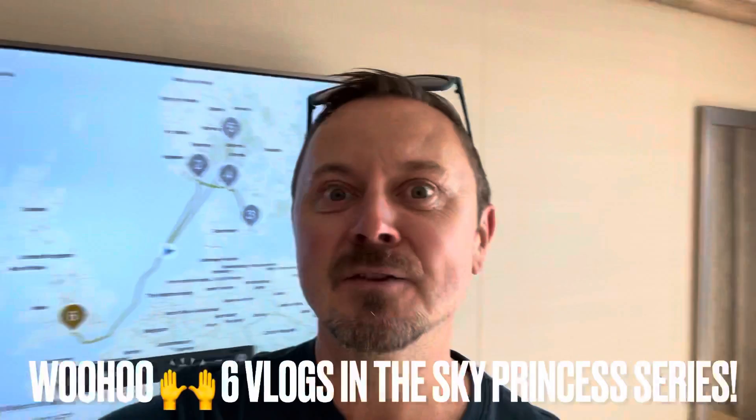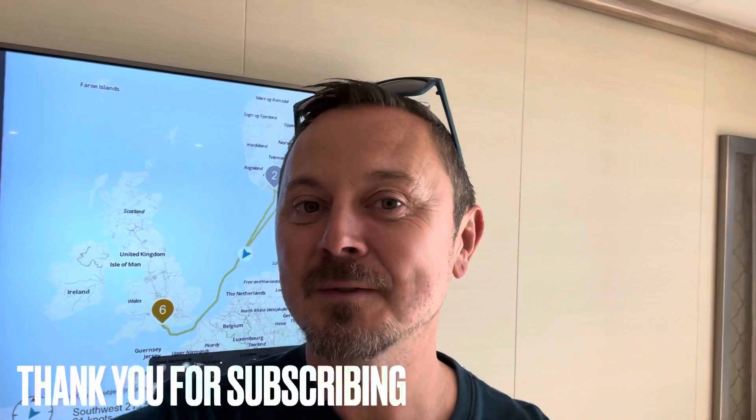That's all from me today — hope that's been useful! If you've got any comments or questions, please pop them below and I'll get back to you. I have six vlogs in this Sky Princess series, so make sure you subscribe and turn on notifications. See you very soon, folks — take care, and don't forget to follow Travel Blog Jamie on Twitter, Instagram, and YouTube.